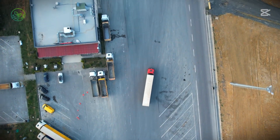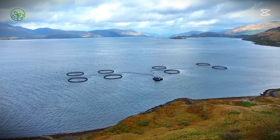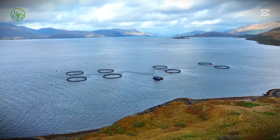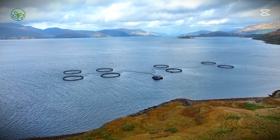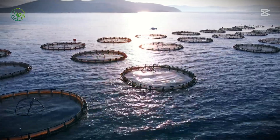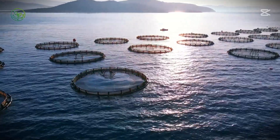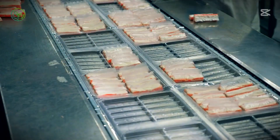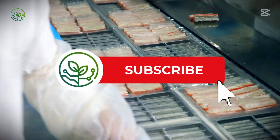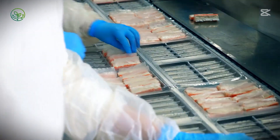Innovation extends beyond transport. Advances in aquaculture nutrition and selective breeding improve resilience, enhancing shelf life and maintaining firm texture under extended transit conditions. Land-based salmon farms near major consumer markets are eliminating the need for long-haul shipping, ensuring fresh fish can be produced locally. Every improvement — from smart logistics to sustainable packaging — ensures that fresh salmon reaches the world with the same quality it had the moment it left the water.